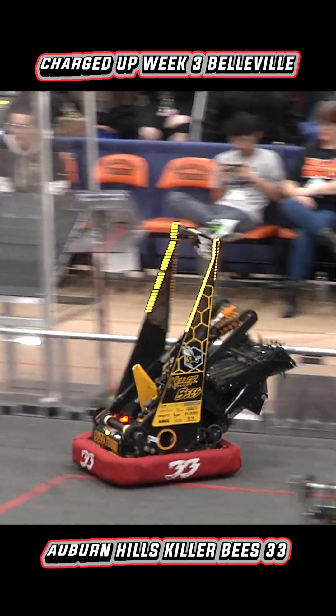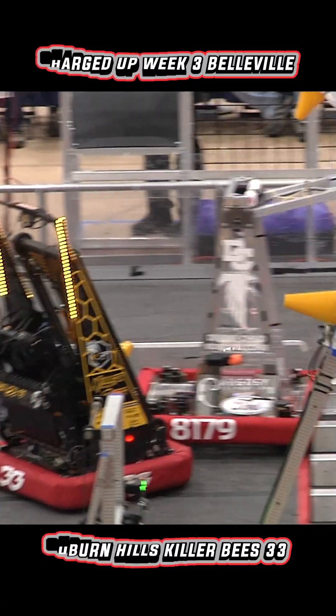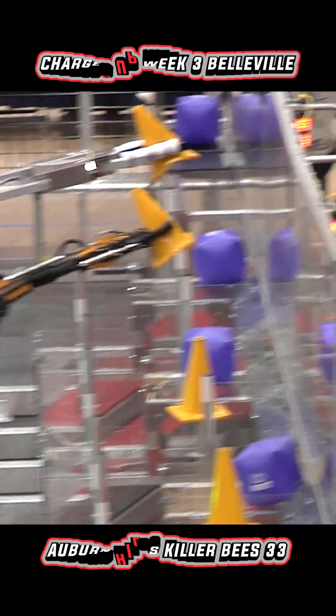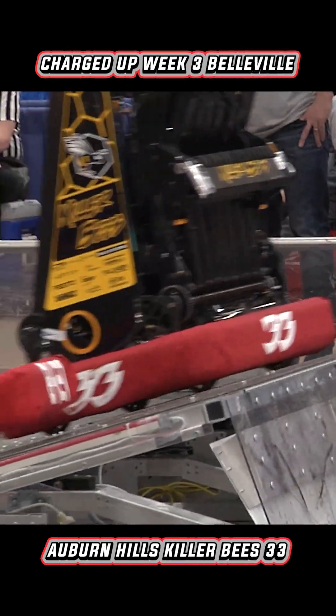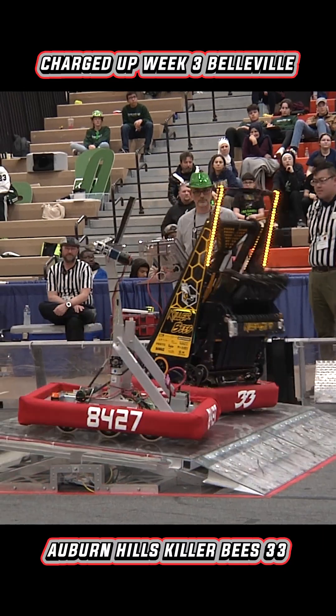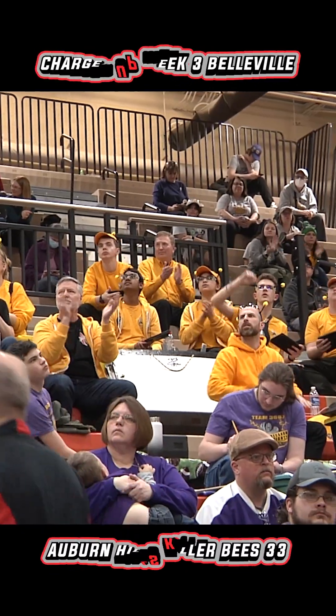We had a great start to the build season. We knew we wanted to pick up cones in any orientation, and that's just been a big challenge for us. The rest of the robot has just performed great — the arm's been great, the claw's been great, done a small upgrade on that to make it quicker. This event I've been super happy with it, and I think we had a great build season that has set us up for success today.